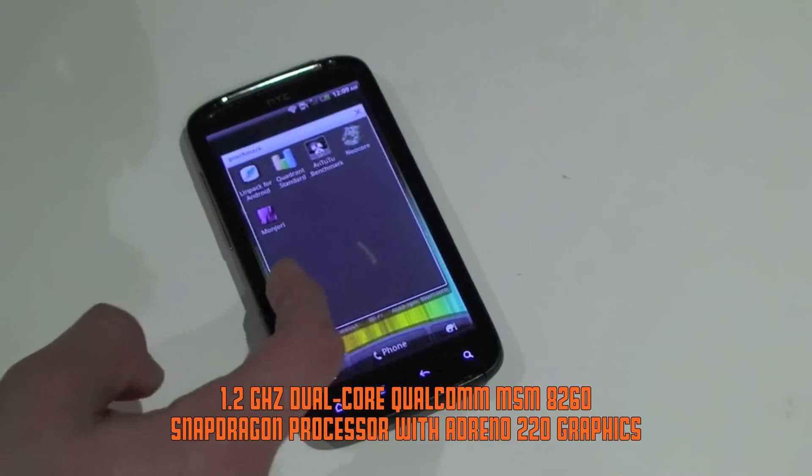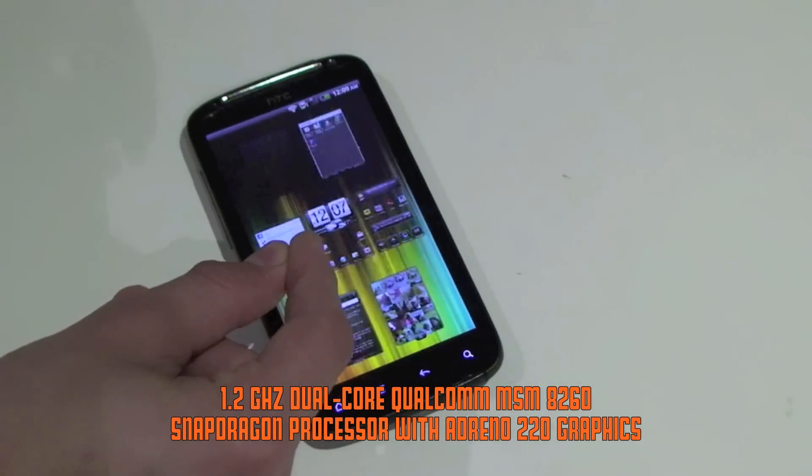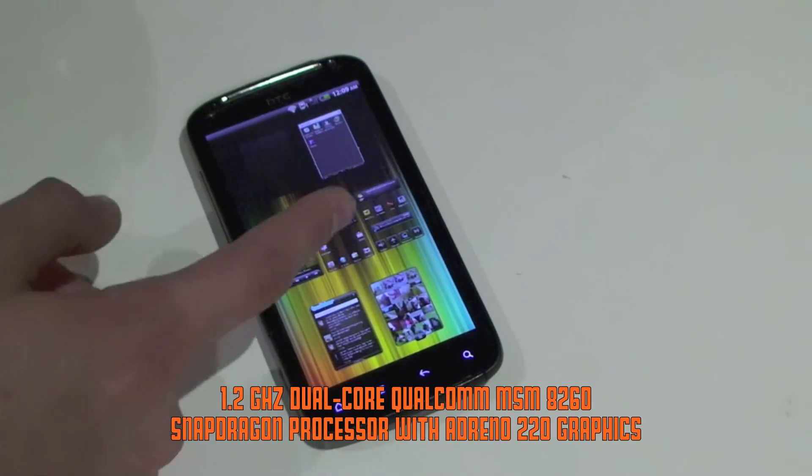This is the Sensation 4G, if you don't know what I'm talking about. It's a pretty nice new Android device available on T-Mobile in the USA, many carriers in Europe, and on Bell Mobility in Canada.